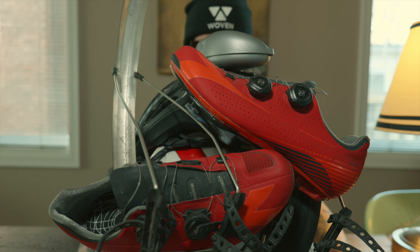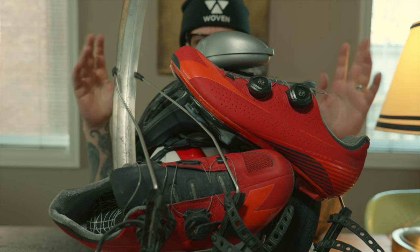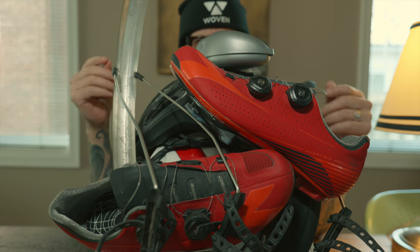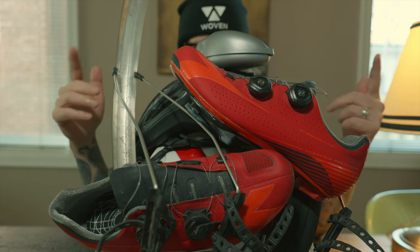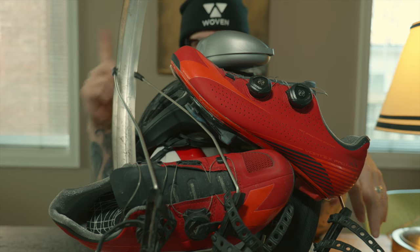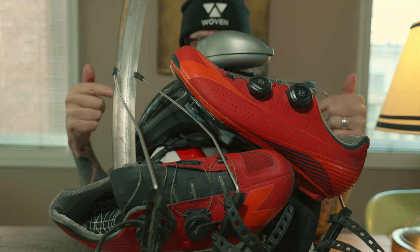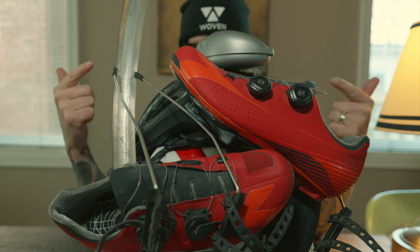I'm not the type of person who likes to hold on to a lot of product. I tend to get rid of product that I haven't used for around 12 months — after that, it's got to go, plain and simple. Not when it comes to cycling stuff, though. Apparently, I have a bit of a hoarding problem when it comes to cycling gear.